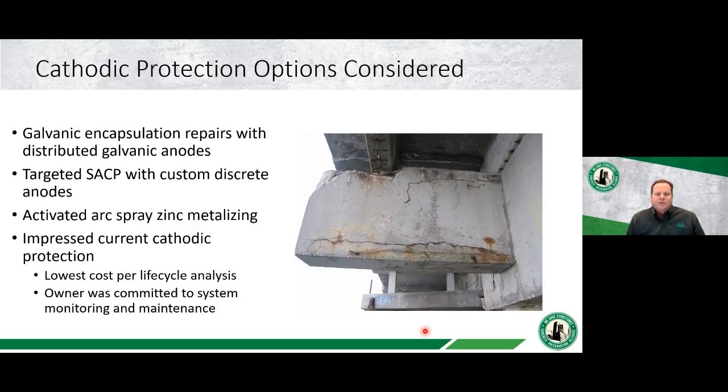When it all came together, cathodic protection was needed to address the corrosion issue. Different options were considered: galvanic anodes in encapsulation repairs, custom discrete anodes in drilled holes, sacrificial galvanic systems, and metalizing — an anode sprayed on the surface of the concrete. When it was all said and done, the owners and their consulting engineers selected the impressed current cathodic protection route because it offered a low life cycle cost, and the owner was committed to system monitoring and maintenance to ensure effectiveness over its lifetime.